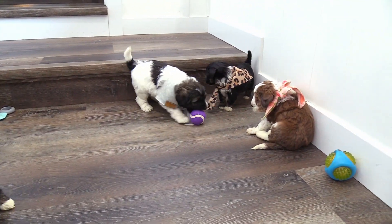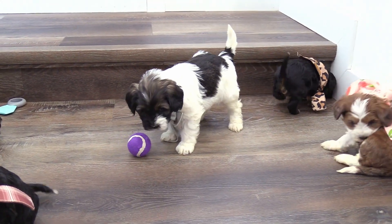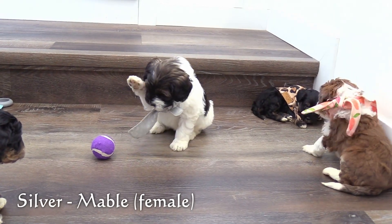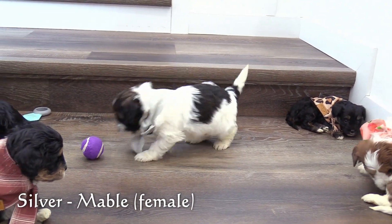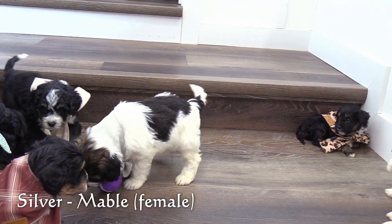Now for the females. Here in the silver collar is our first female, Mabel. She is the largest puppy in this litter and has a tricolor party coat.